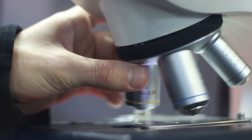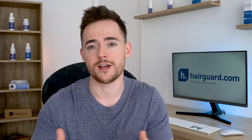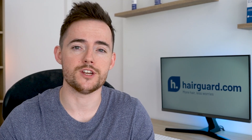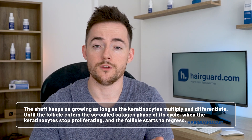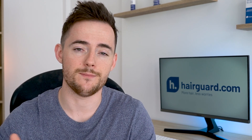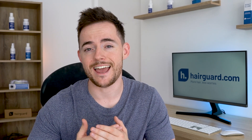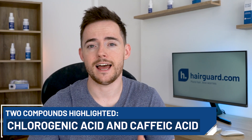What's really intriguing about this study are the microscopic differences between the propolis-treated and control mice. The structure in the hair follicle responsible for producing the actual hair shaft is the so-called hair matrix — the bulb-like structure at the base of the follicle. The keratinocytes are a type of rapidly multiplying cells in the matrix. As the keratinocytes multiply, they're pushed upwards and differentiate into the various cell types that make up the hair shaft. The shaft keeps growing as long as the keratinocytes multiply and differentiate, until the follicle enters the catagen phase, when the keratinocytes stop proliferating and the follicle starts to regress. The researchers found that the propolis applied on the mice directly stimulated the proliferation and differentiation of keratinocytes, and this accelerated growth was achieved without causing any abnormalities in the follicle. They also highlighted two compounds in the propolis that might be responsible for this effect: chlorogenic acid and caffeic acid.